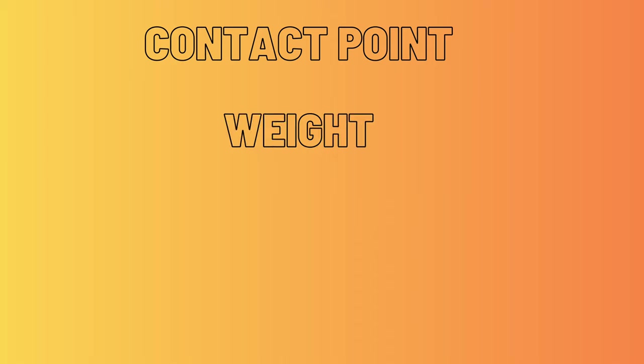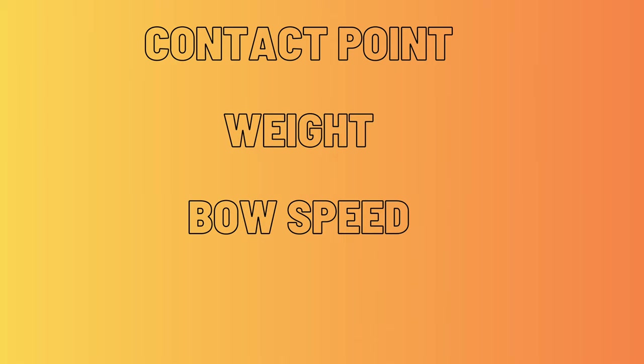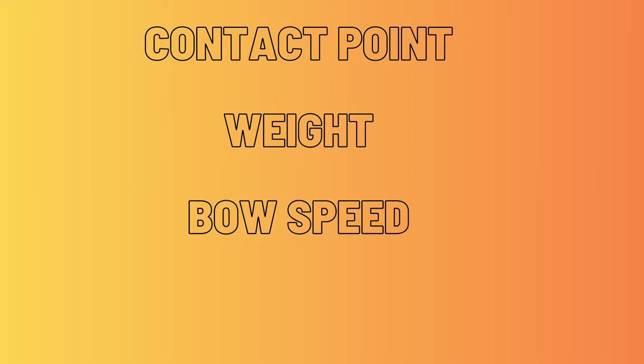Let's talk sound now — the quality of your tone. If your sound isn't what you want it to be, figure out why. Remember that there are three main variables in the bow that affect how much sound you make and what kind of sound it is: contact point, weight, and bow speed — or BS. Except it's not BS. Contact point is where you are in relation to the bridge, how close or far. Weight — obvious. Bow speed — obvious.